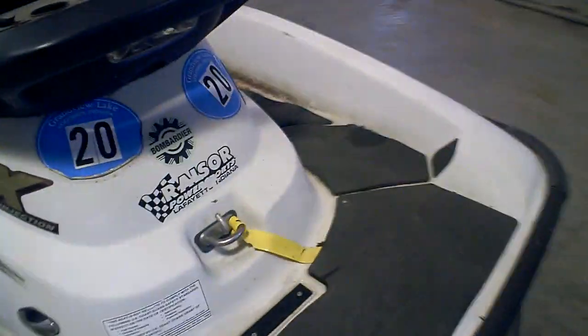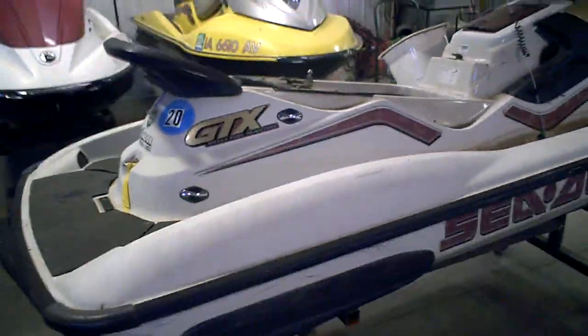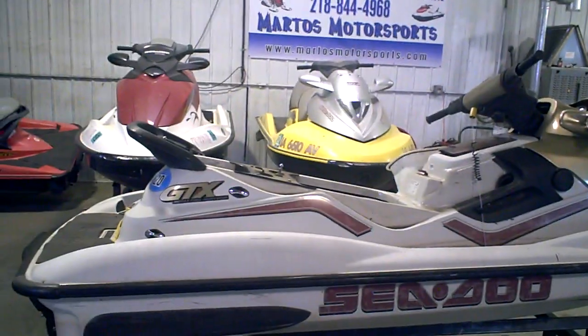Again, if you want to buy parts off this machine, give Martos Motorsports a call at 218-844-4968. Thanks for stopping by.